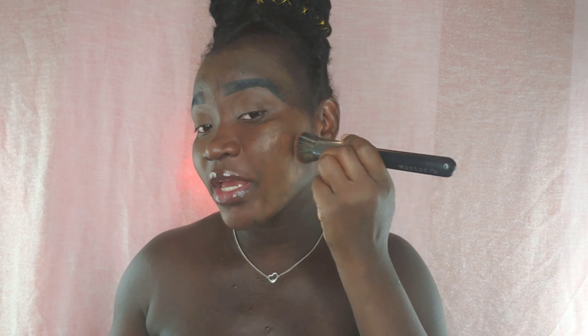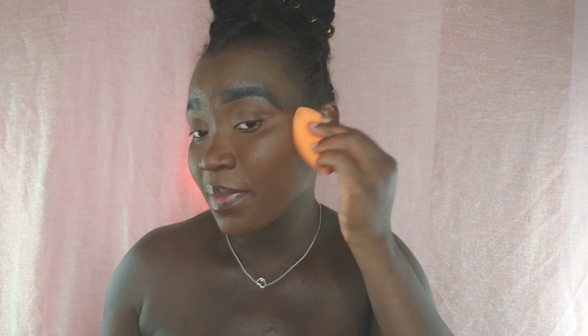For foundation, I will be using the Huda Beauty — it's the Fuck Filter foundation. I'm using the Huda Beauty foundation and I'm in the shade Nightmare. I will leave the shade details down below if I don't say it all.